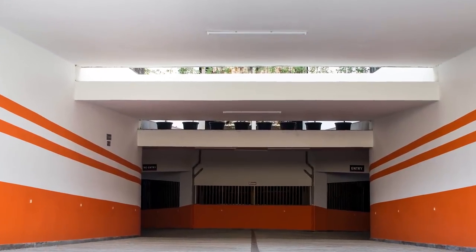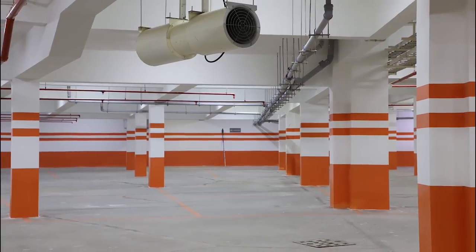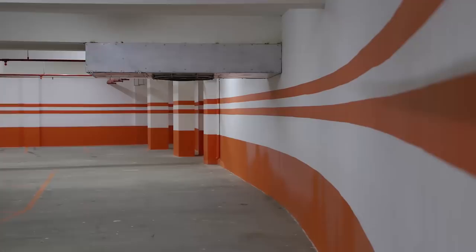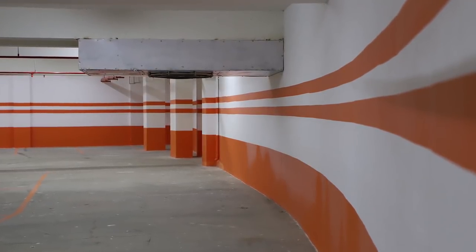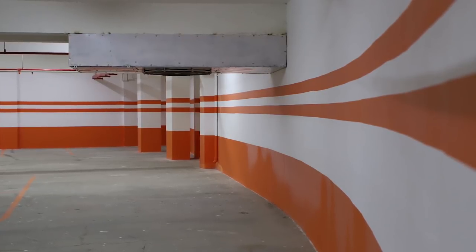Basement vehicle parking area with automatic ventilation system having eight jet fans and four axial fans for better air circulation and to reduce carbon monoxide concentration in the basement parking area for healthy and breathable air.